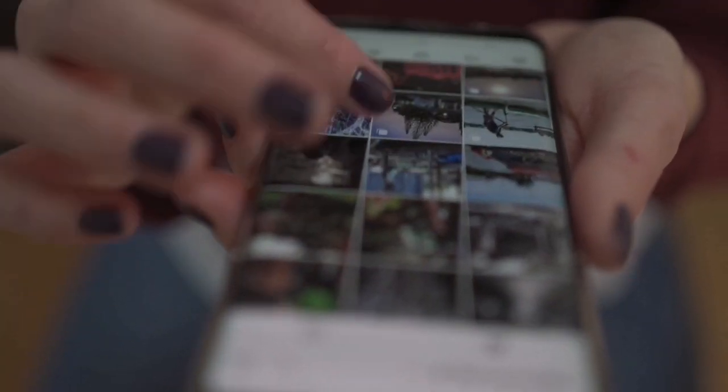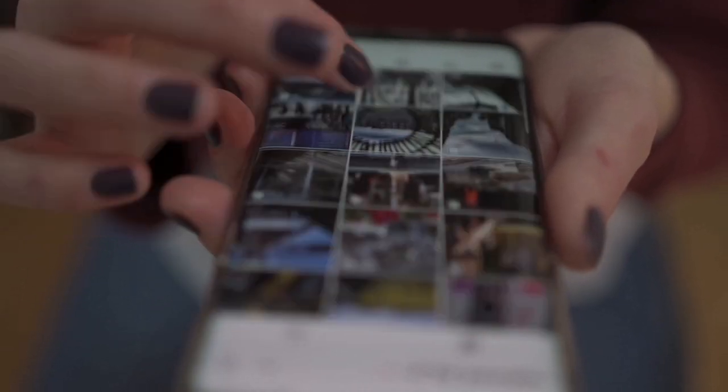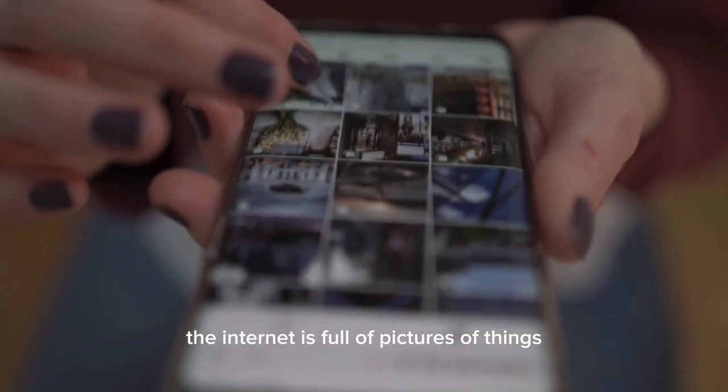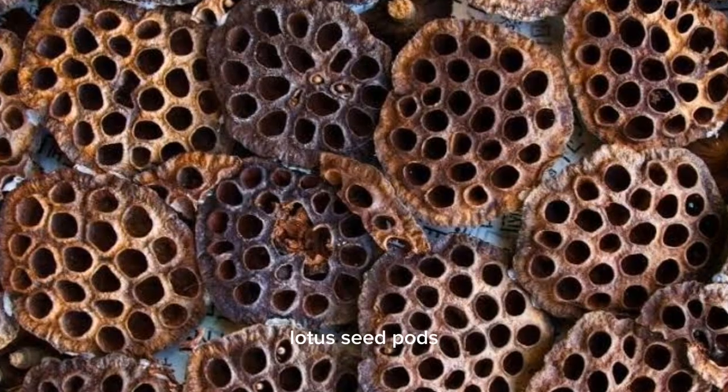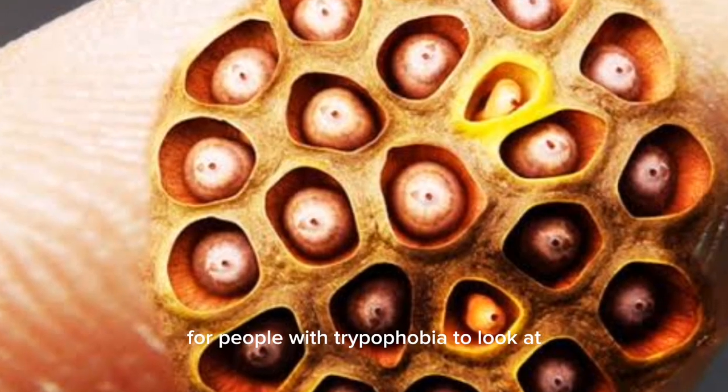For some people, trypophobia may be triggered by images or videos they see online. The internet is full of pictures of things like honeycomb, lotus seed pods, and even skin conditions that can be difficult for people with trypophobia to look at.